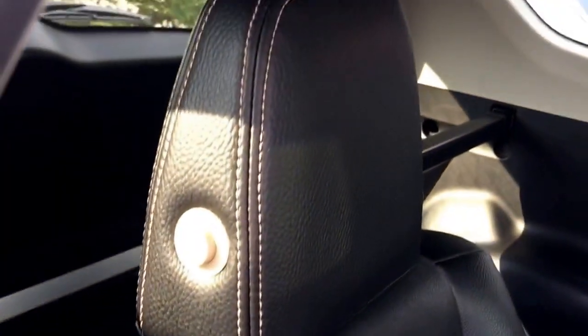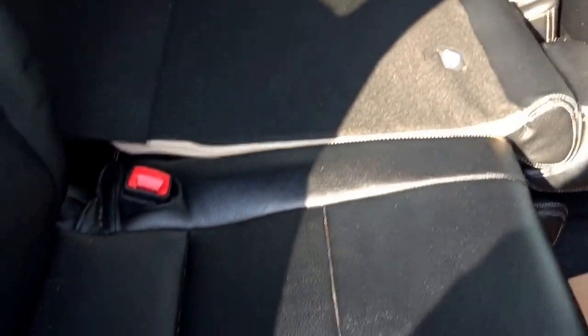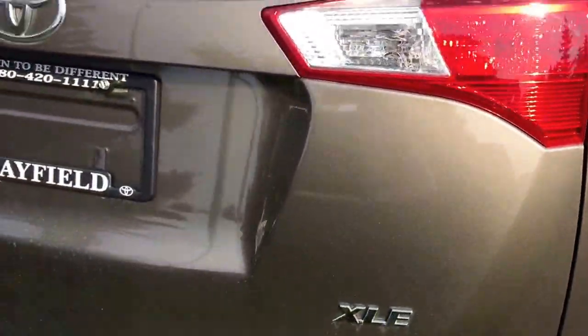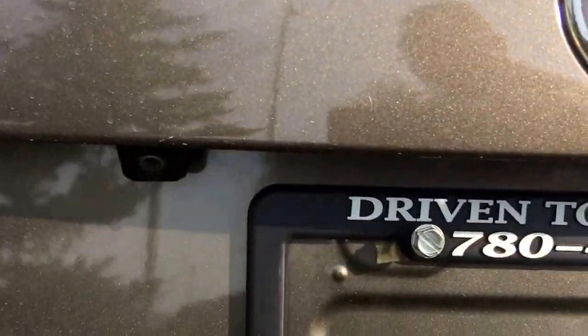As you can see in the video as well, this unit comes with aftermarket black leather seats. The back seat also separates into a 60-40 split. Being an XLE trim, it also features a backup camera.